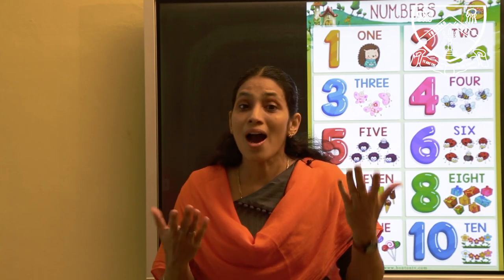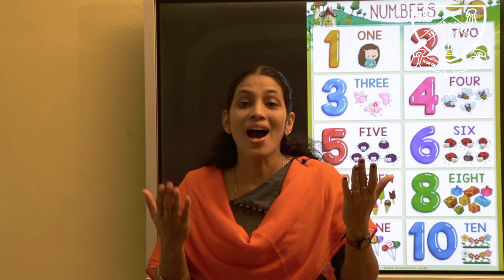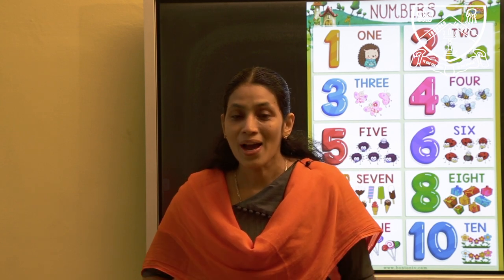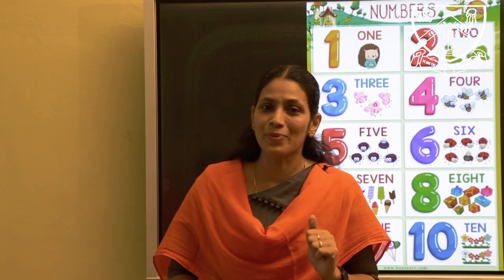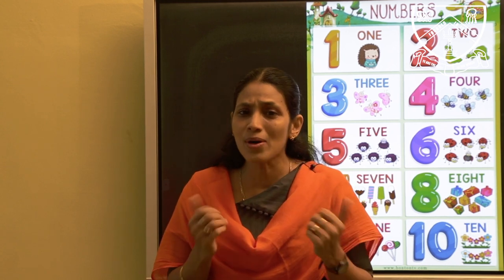Hello, hello, how are you? I'm good, I'm great. How about you?